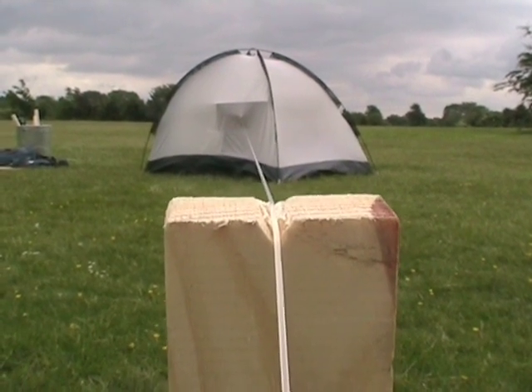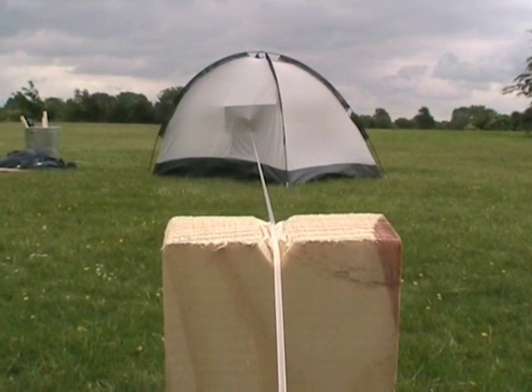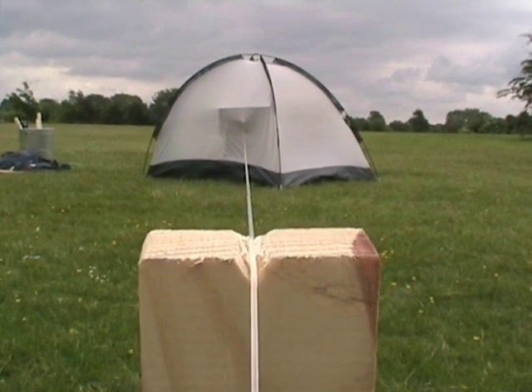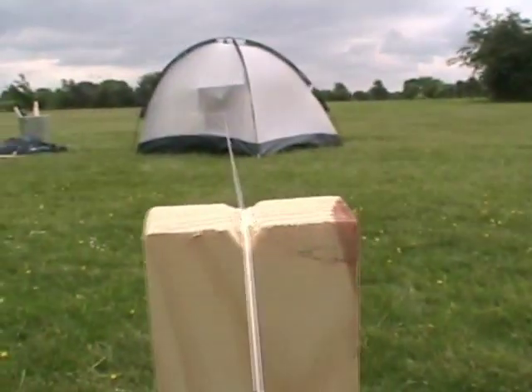The nice thing about this is that the sticks are vibrating, the sound is travelling down the string, causing the wooden sticks to act as a sound box. So you can actually hear the sticks vibrating — it's quite beautiful.